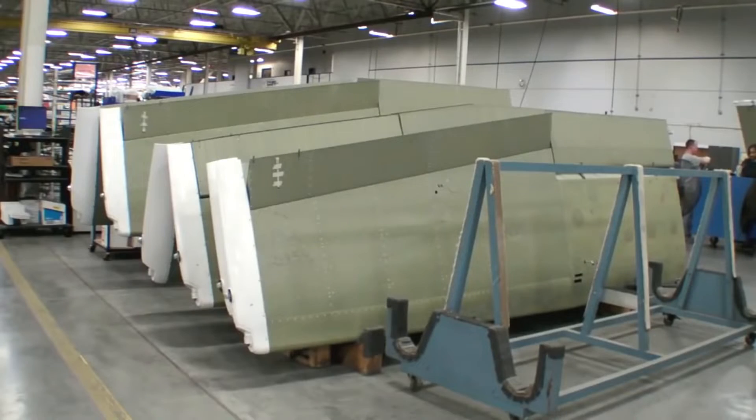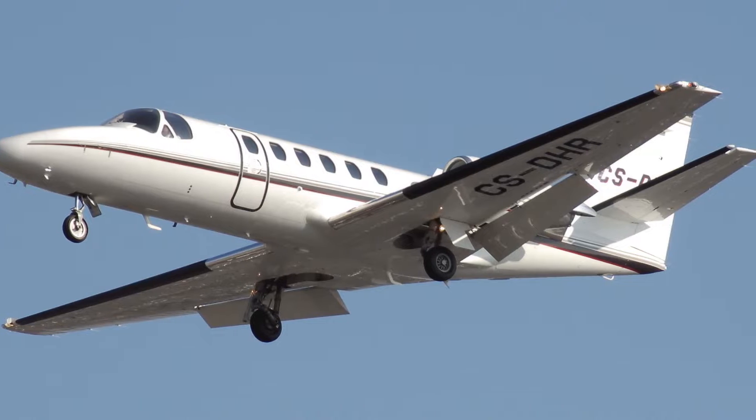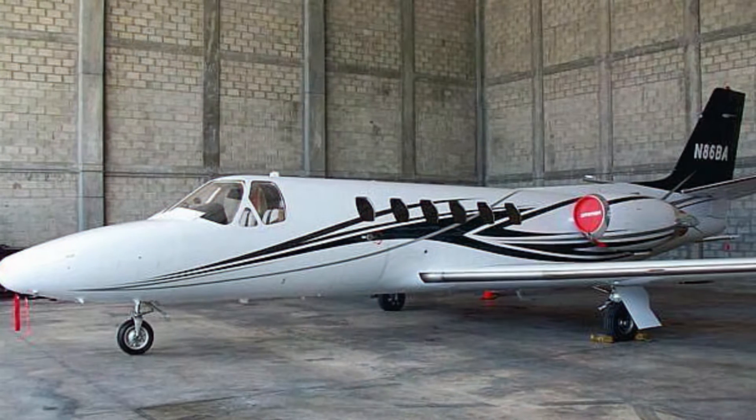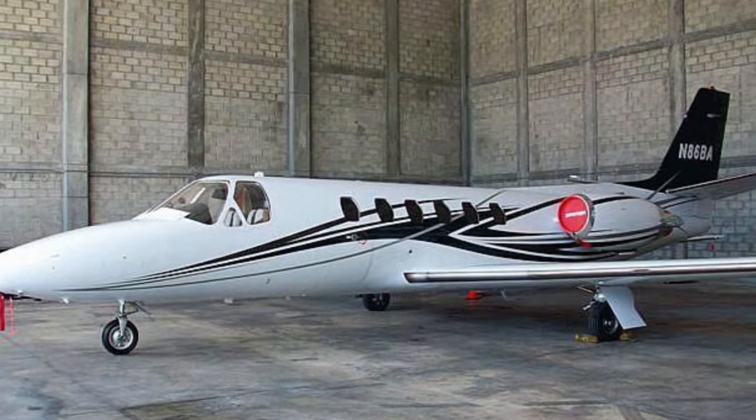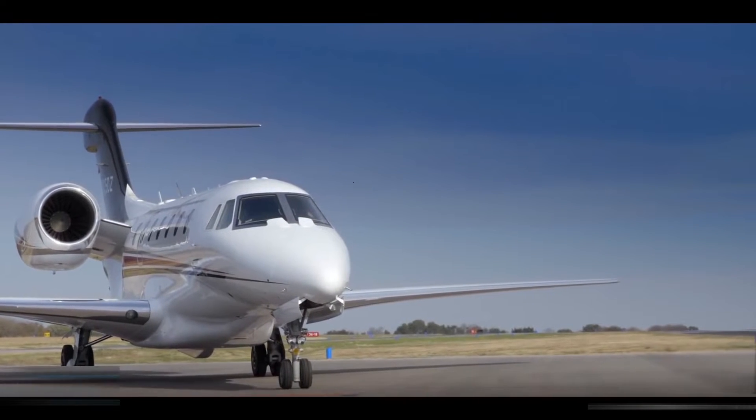The 2SP is the single-pilot variant. There were 688 aircraft delivered in total. In October 1983, Citation S2 model S550 was introduced. It made its maiden flight on February 14, 1984, and was certified in July.